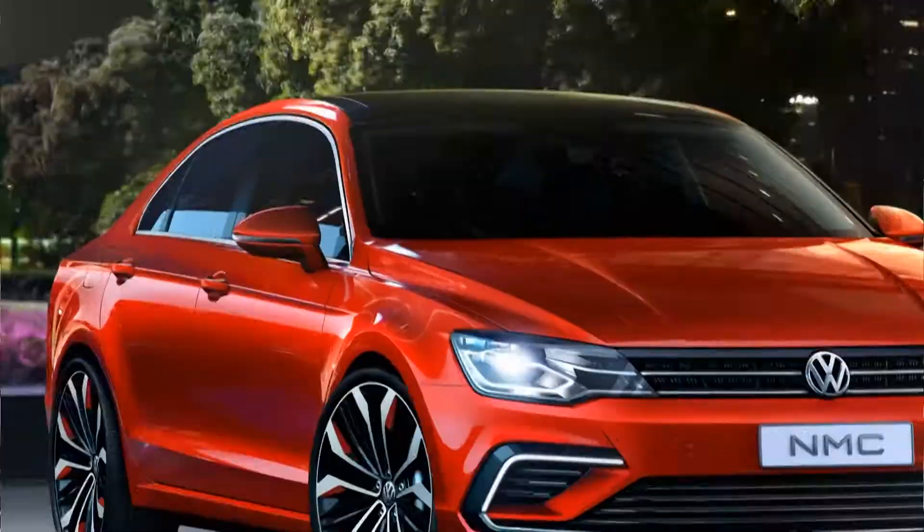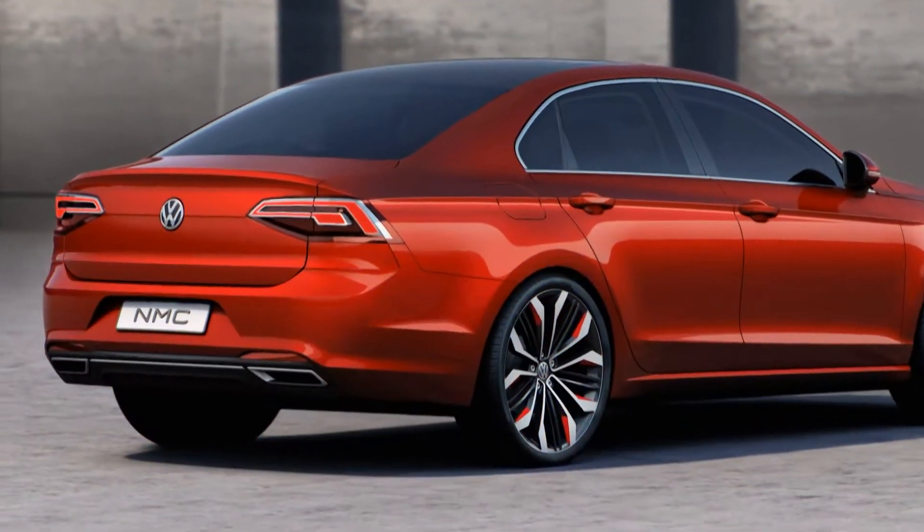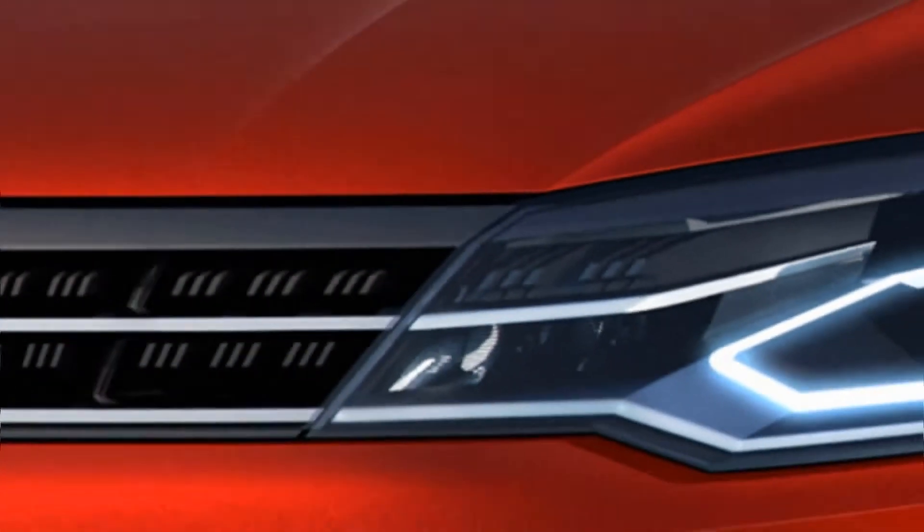The extraordinary thing about this car is that it combines two worlds: the world of coupes on one hand and the world of sedans on the other, and they're combined in a very unique way. With it, we're hoping to create a new class in the compact segment.